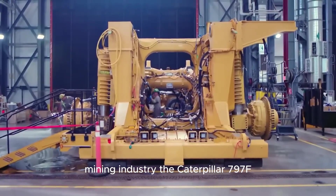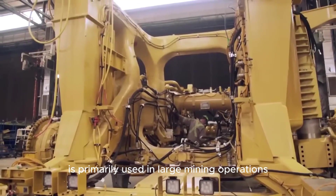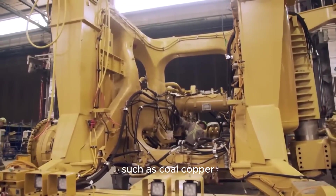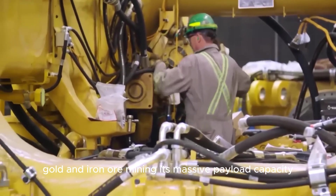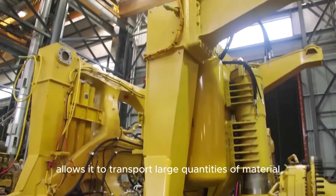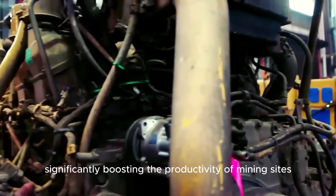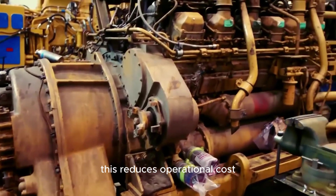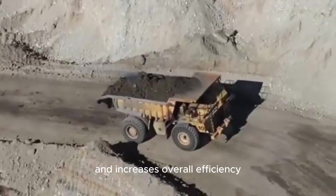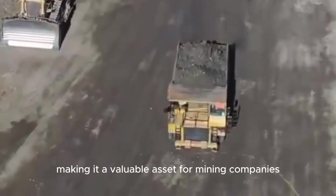The Caterpillar 797F is primarily used in large mining operations such as coal, copper, gold, and iron ore mining. Its massive payload capacity allows it to transport large quantities of material in fewer trips, significantly boosting the productivity of mining sites. This reduces operational costs and increases overall efficiency, making it a valuable asset for mining companies.